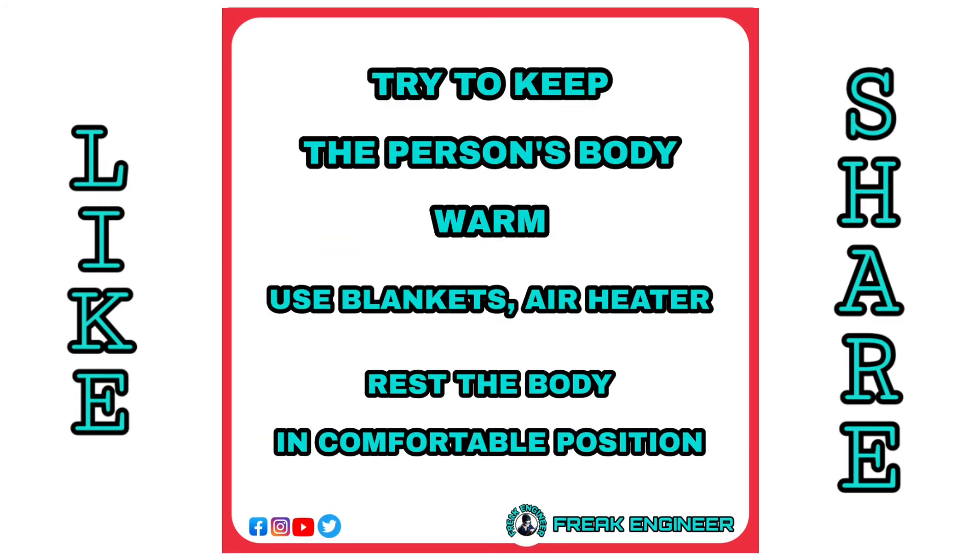Try to keep the person's body warm — use a blanket or air heater. Rest the body in a comfortable position.